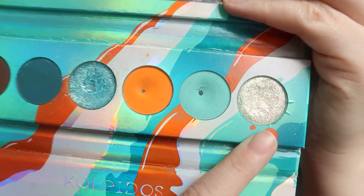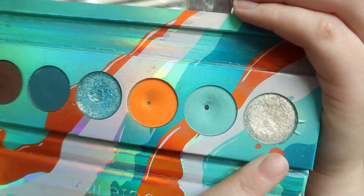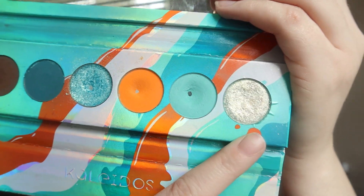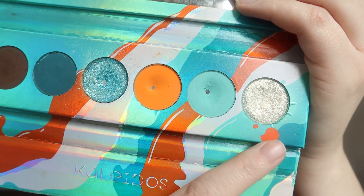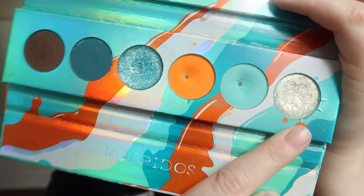First, we have the shade Shockwave. I used this shadow six times since it was rolled in. It's a gorgeous sparkly white — so sparkly. It kind of leans gold in its own way, but it is still obviously a white.